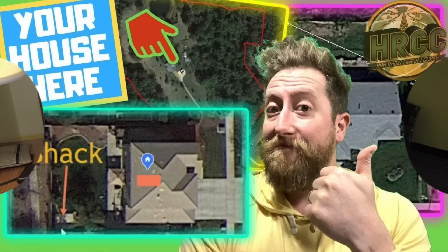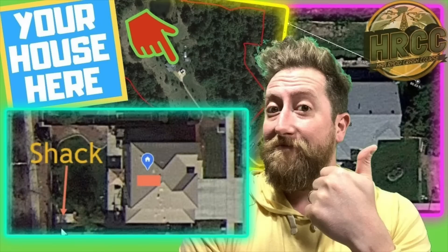All right, everybody. So here's what's up. I would like to do another one of my 'let's review your property space and recommend you antennas' live stream. To make that happen, I need you to send me satellite imagery of your property space.